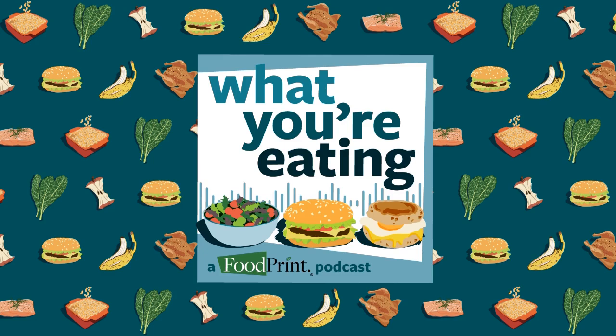Food packaging is one of these wicked problems, right, where in order for our supply chains to exist, in order to get fresh food and vegetables to our tables, it needs to be taken from where it's grown and brought to where we're going to consume it. Often, in order to keep it fresh, in order to keep it uncontaminated, there's packaging involved. I'm Jerusha Klemperer, and this is What You're Eating, a project of foodprint.org.